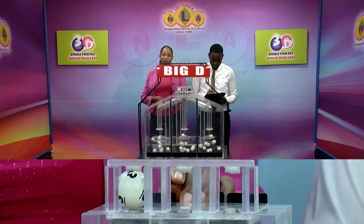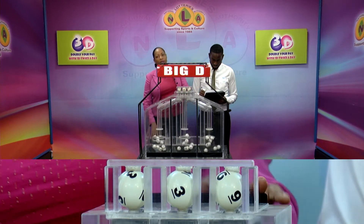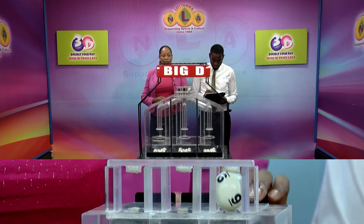The Big D winning number: 3, 3, 9. The Big D winning number 339, 339.